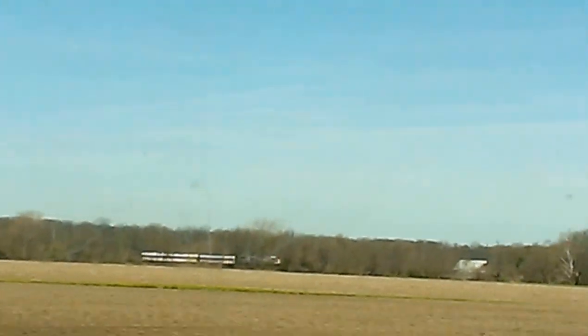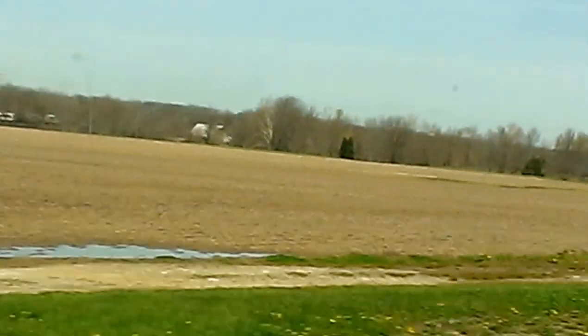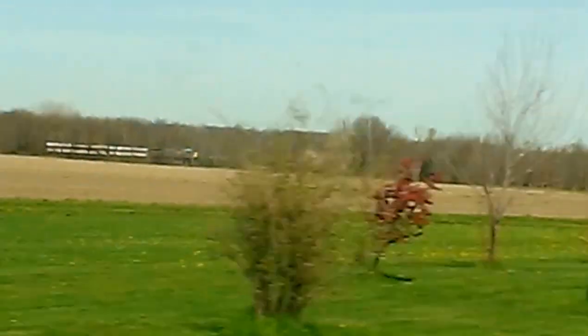I don't know what the engine number is, but it is a CSX engine. Just thought I'd give you a little sight. Thanks for watching.